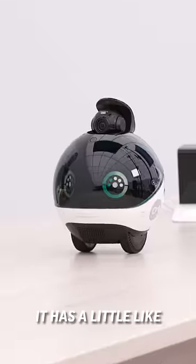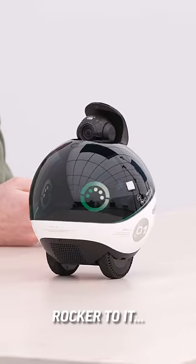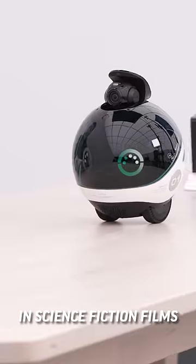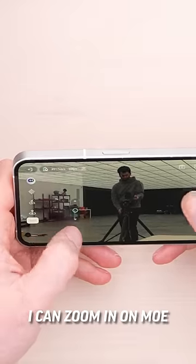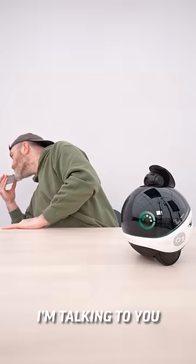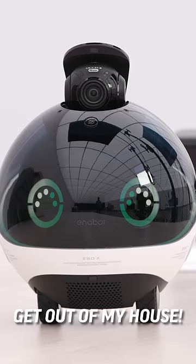Surprisingly intuitive. It has a little rocker to it, kind of how you imagine robots to be when you see them in science fiction films. I can zoom in on Mo. I can also record a video from here — there's your security functionality. I can talk to you through the bot. Get out of my house.